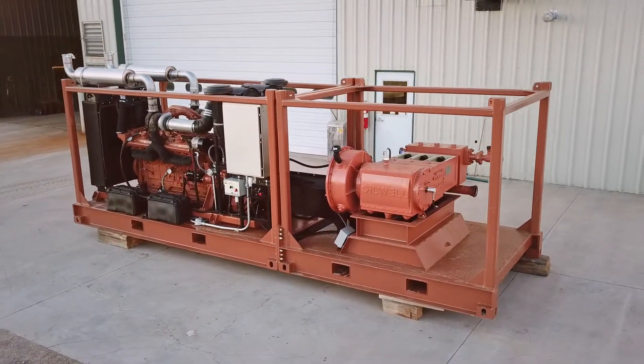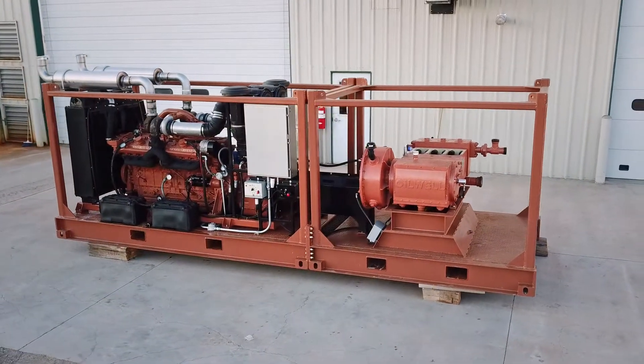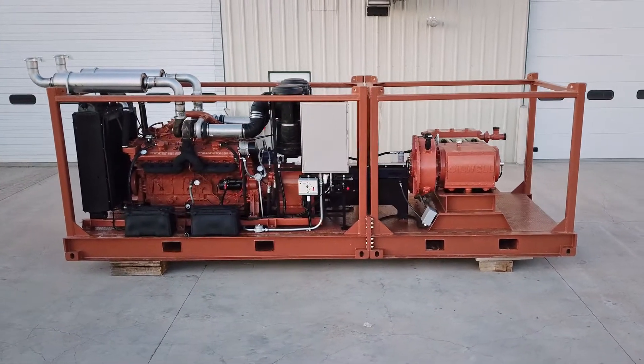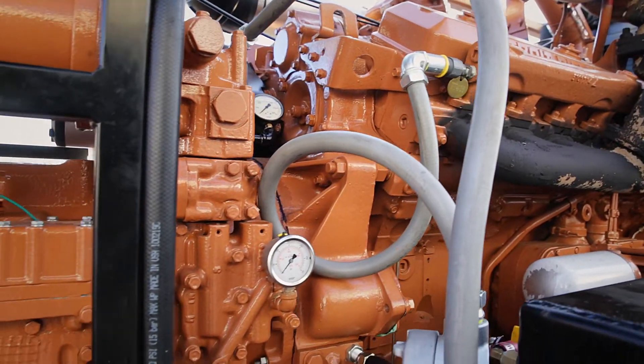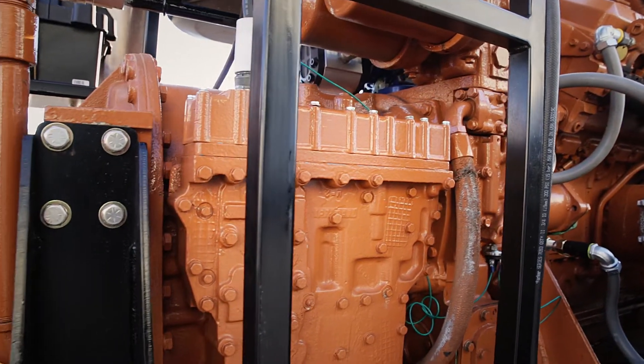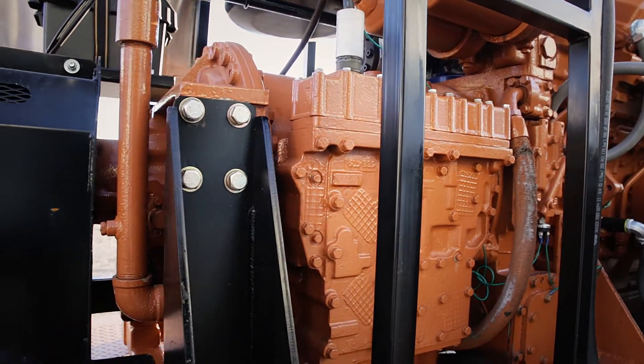The engine controls are conveniently located at the base of the control panel, allowing for startup, operation, and shutdown from one location. This package makes use of an Allison 6061 automatic transmission. The shifter control panel provides simple operation.